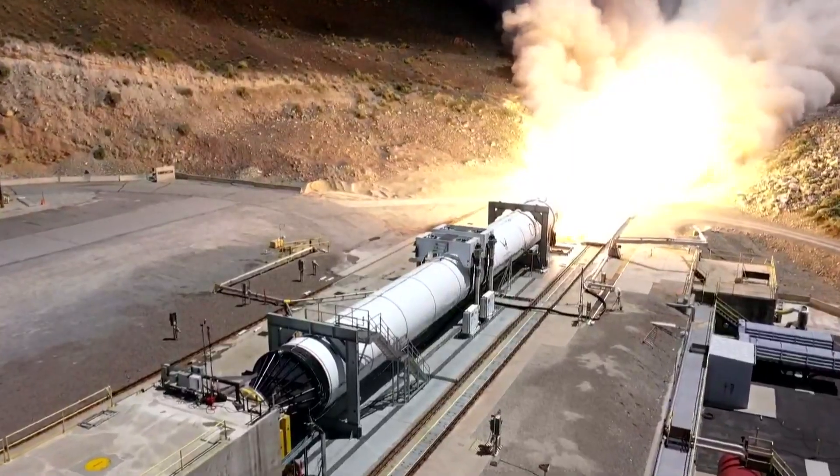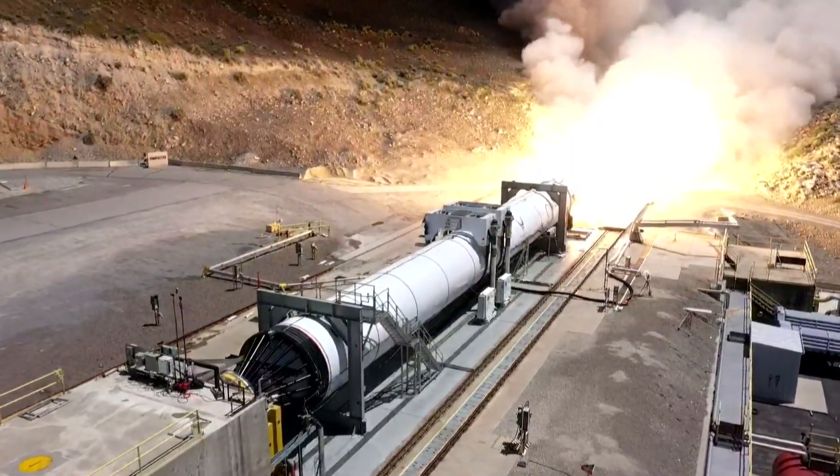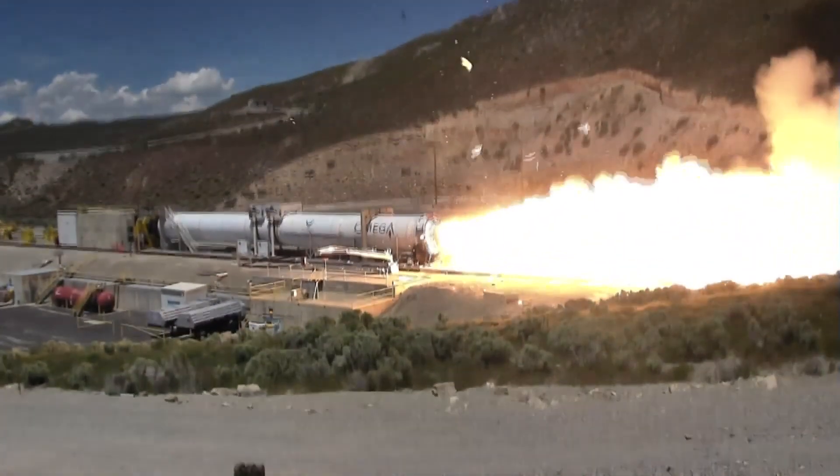Hello, it's Scott Manley here. Today in Utah, Northrop Grumman were testing the first stage of their new Omega rocket when this happened.